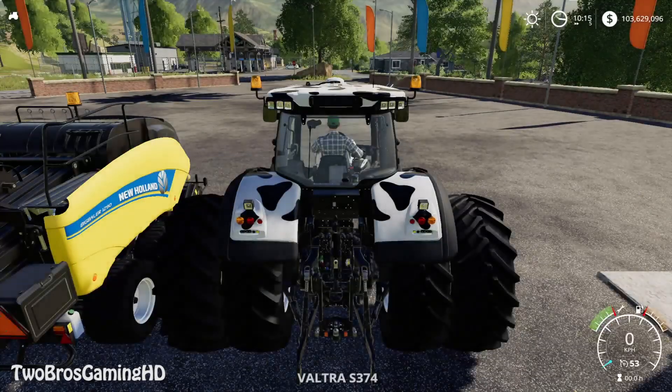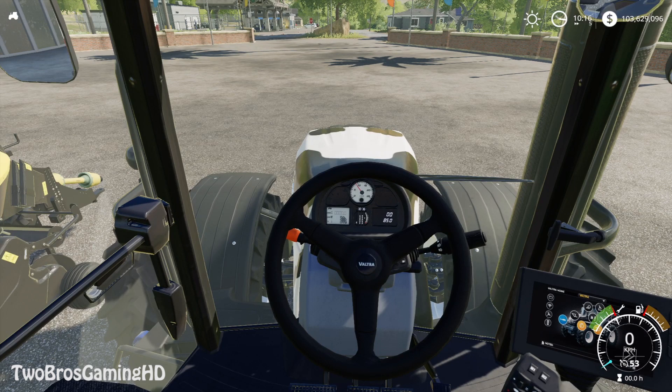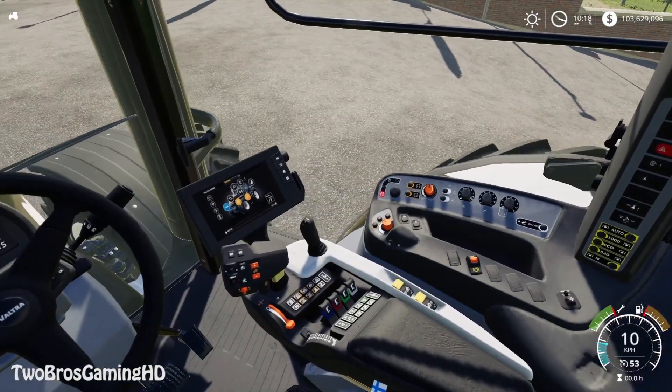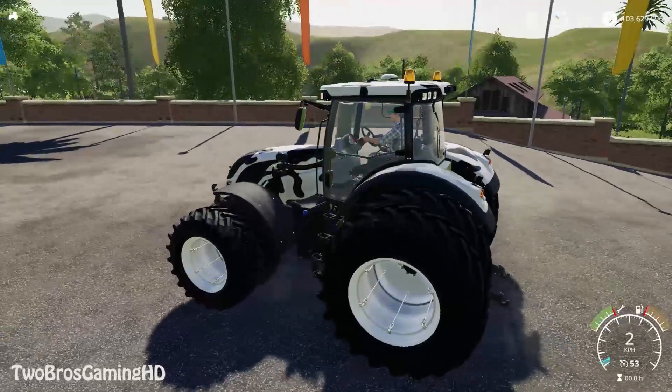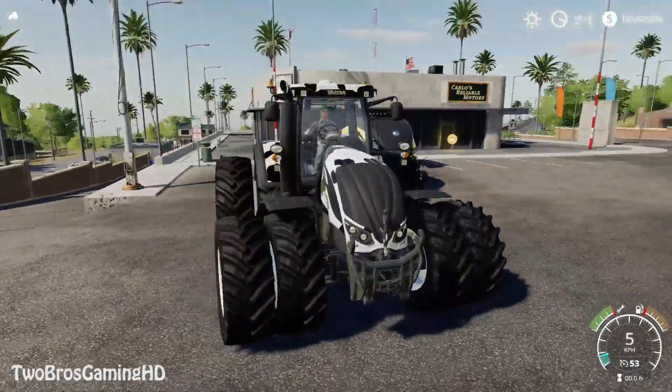If you go inside, it's basically just a standard Valtra S series interior — nothing extra special. But I still think it's pretty cool to see, because it is the biggest series from Valtra, so it's definitely a good thing to have in the game. That is of course just my opinion and you guys are free to leave your opinions in the comment section.